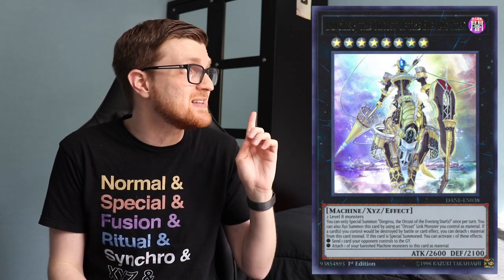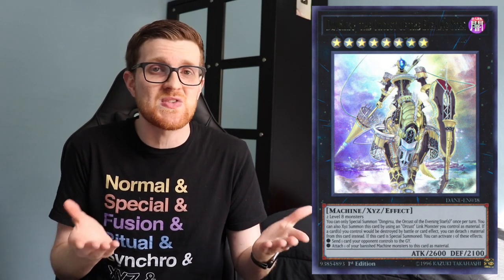Coming in at number four is a deck that used to be at the top of the tier ladder but has declined since the most recent Forbidden and Limited list — and that's Orcus. I have it here mainly due to Dual Overload. There's going to be a Dengirsu reprint in that set, making Dengirsu much more plentiful and easy to acquire. It was sitting around 20 to 30 dollars a copy, but now it's looking around 10 and could fall even lower. You'll probably need to pick up an IP Mascarena, which will likely be the most expensive card, but everything else in the Orcus deck is very affordable.